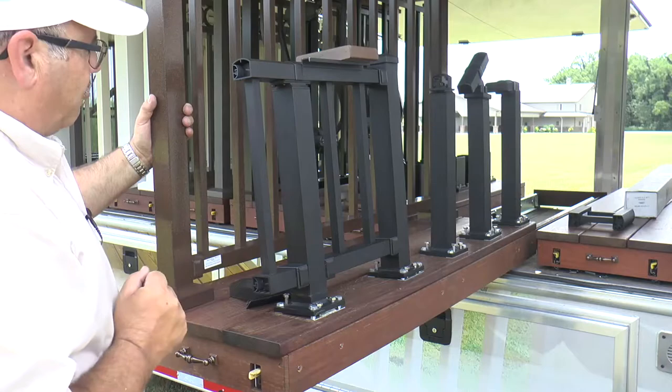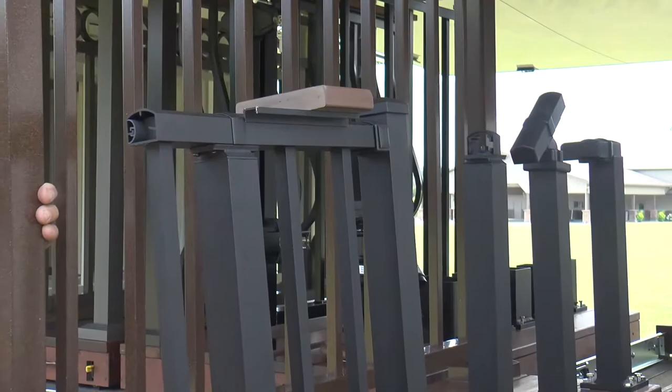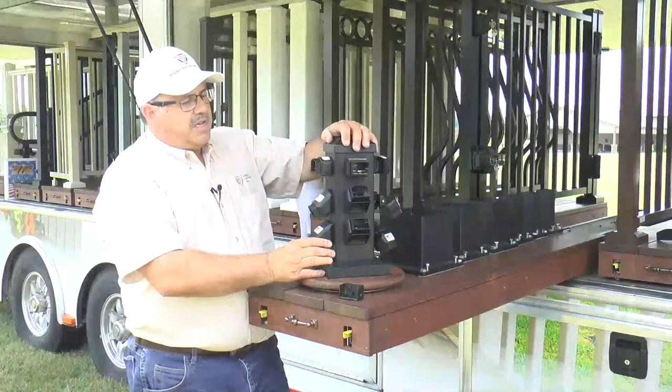Whether it be wood or composite decking, you have a surface to put your beverages, flower pots, or whatever else you may want. Every model on this trailer has the same top rail, so this drink rail adaptation is available for every model on the display trailer and every model manufactured.